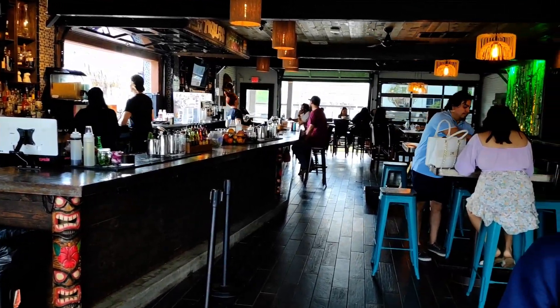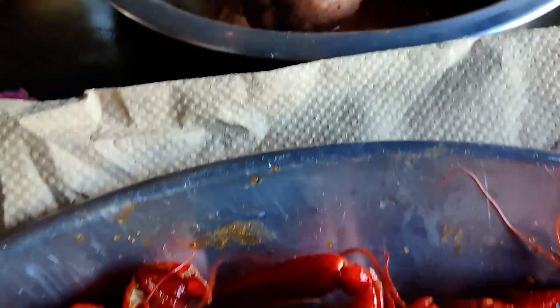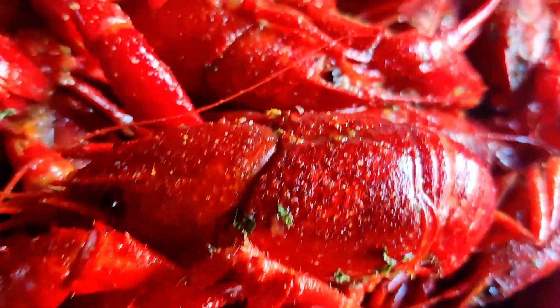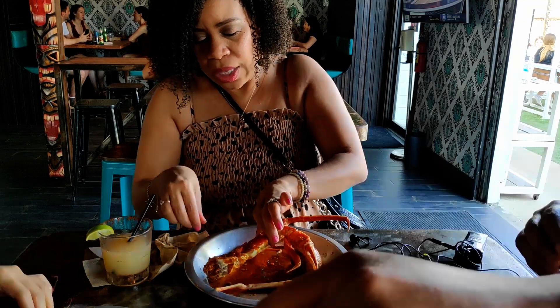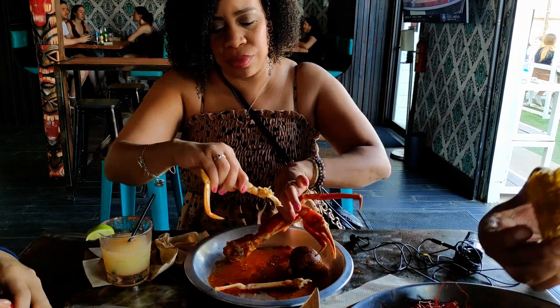Hot and Buttered is actually a food vendor outside a bar called Tequilas, so you can sit inside Tequilas and eat your boiled seafood. There's pretty snow crab looking good, and they do serve crawfish, so I had to get some of that while the queen sampled the snow crab.